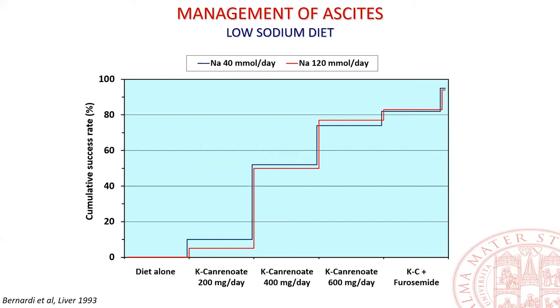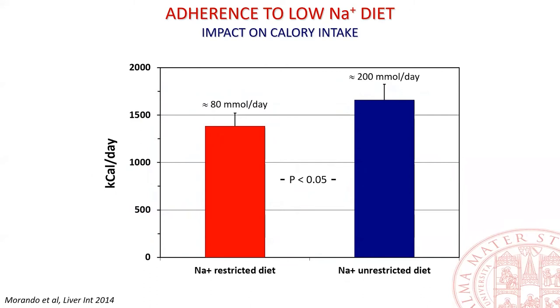Drastic reduction of sodium from the diet increases the risk of hyponatremia and renal failure. More recently, it has also been shown that strict adherence to a low sodium diet is associated with poor calorie intake, which could enhance malnutrition in patients with advanced cirrhosis.